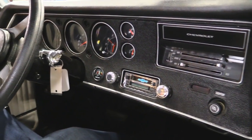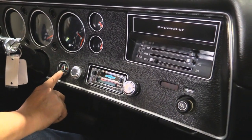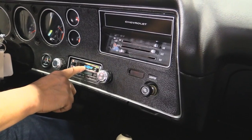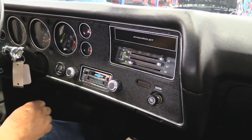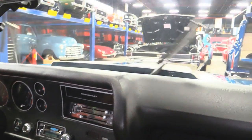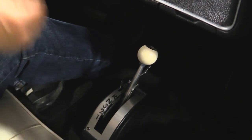Down here on the dash: the tach is working, the speedo does work, the clock is not working, temperature gauge is working, fuel gauge is there, and they've added an oil pressure gauge — it looks real good. The aftermarket radio is making static and I haven't been able to tune in a channel. The blower is blowing. The horn is honking. The windshield wipers are wiping. And we've got this aftermarket shifter down here too — that's very cool. I've got a shifter just like that in my car.